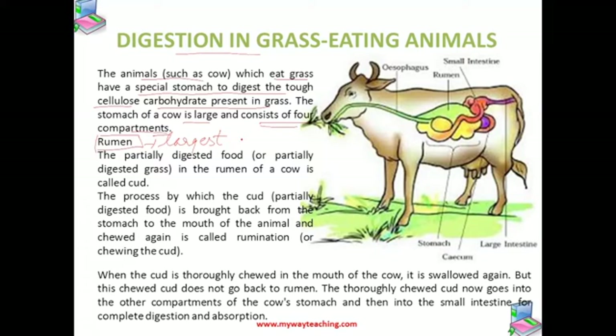So here there is the bacteria which is required. The bacteria present in the rumen of the cow starts to digest the cellulose carbohydrate present in the grass food. Thus the grass is partially digested in the rumen.